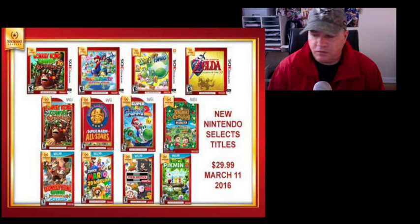I think Ocarina of Time goes for like 40 bucks or something. On the Wii you had Donkey Kong Country Returns, Super Mario All-Stars, Super Mario Galaxy 2 — which I think is new, I've never seen a Nintendo Selects version of it — and Animal Crossing City Folk, which I believe was previously released.